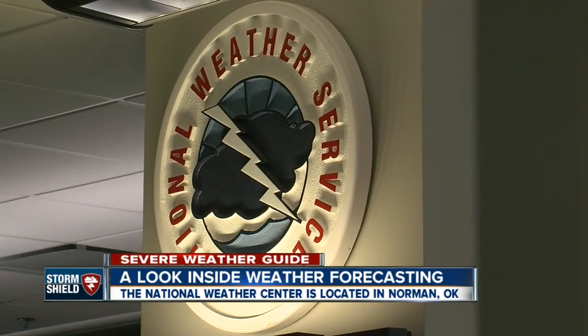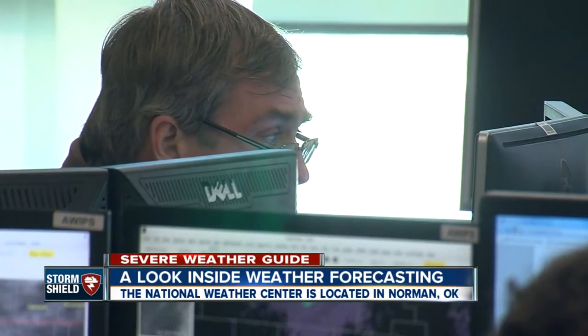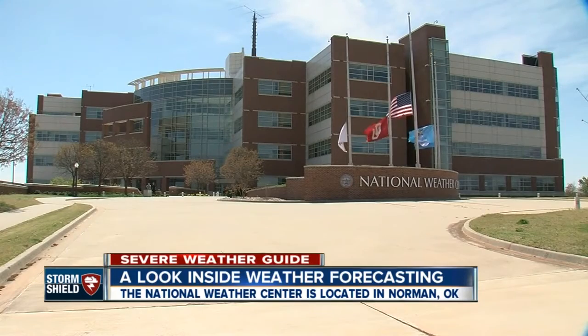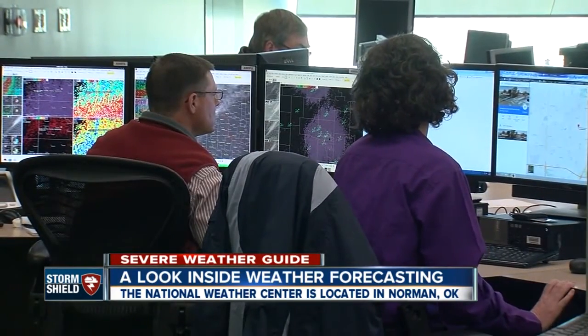Next door to the Storm Prediction Center is the Norman National Weather Service. The scientists inside forecast for western Oklahoma, including Oklahoma City and parts of northern Texas. The state-of-the-art building, constructed just 10 years ago, brings all this weather knowledge under one roof. We need to have all of these experts here to be researching all of the different types of weather, especially the severe weather that we have around here.